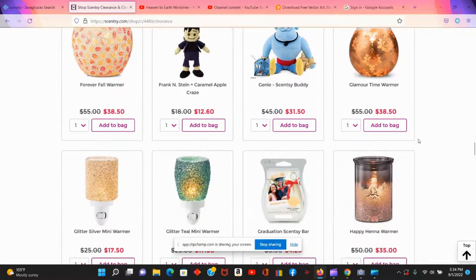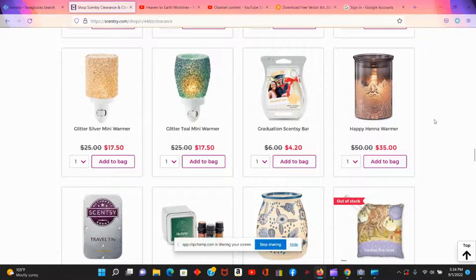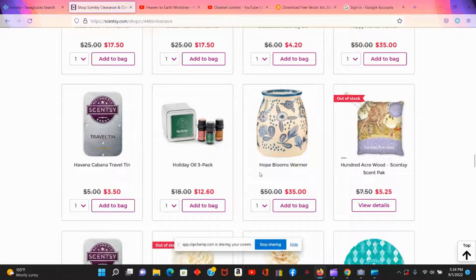They tend to have quite a few warmers on clearance, so whenever I'm in search of a warmer I always come here first. This Hope Blooms warmer — I purchased it the last time I was on here and I just loved it. When I got it, it was even more beautiful, and getting it on clearance for $35 rather than $50 for a large warmer was a terrific deal.